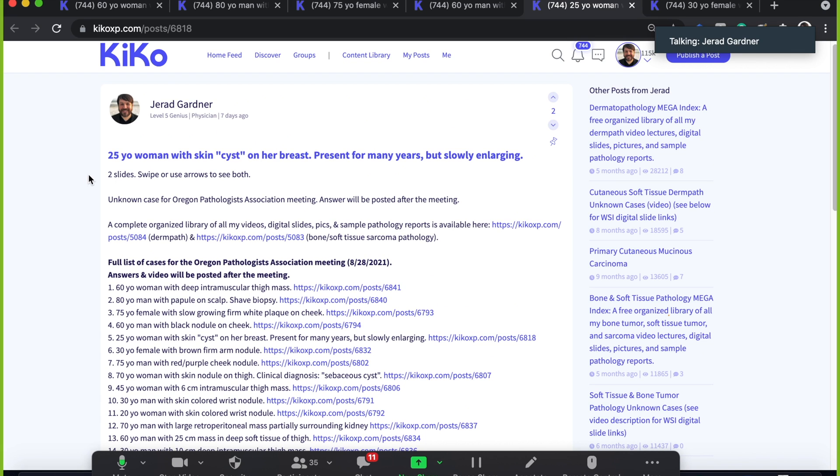We've got a 25-year-old woman with a skin 'cyst' — and I put quotes around cyst, it's a real soapbox issue for me. A cyst on the breast, present for many years but slowly enlarging. The reason I do this with unknowns is because I can't tell you how many things get sent to me surgically excised as 'rule out cyst' and they end up being all manner of unusual spindle cell tumors or adnexal tumors, both benign and malignant.